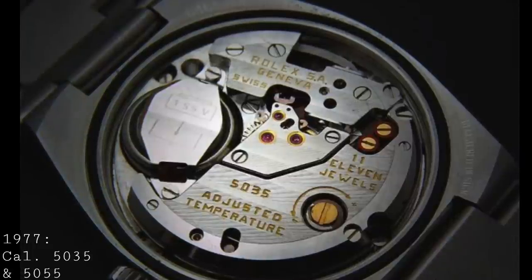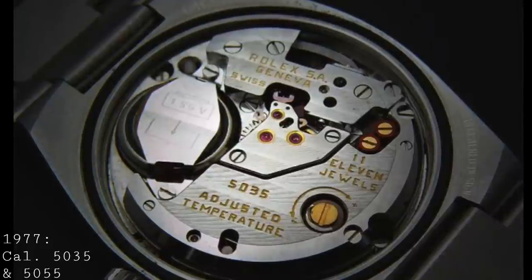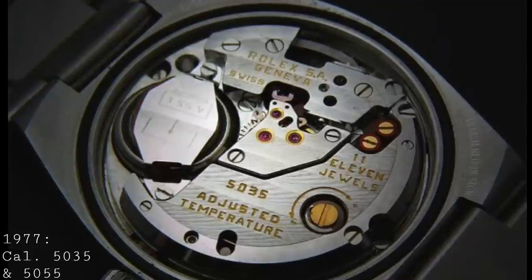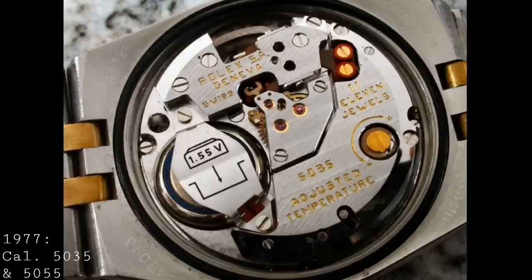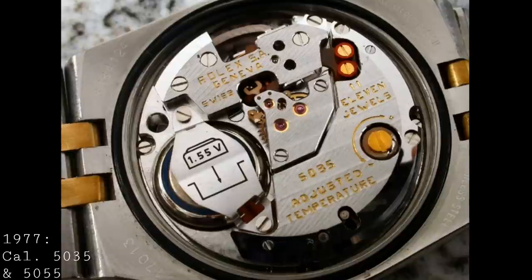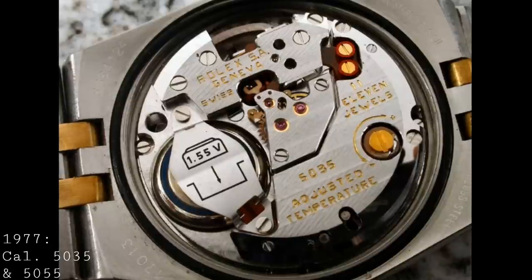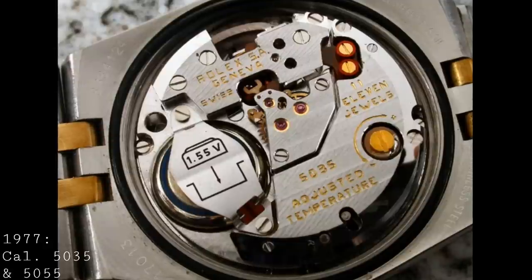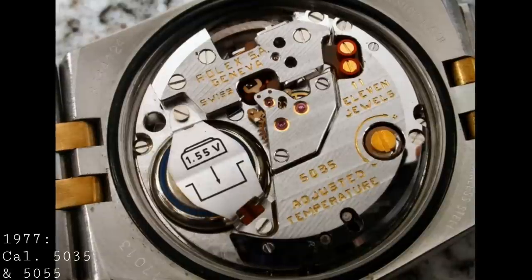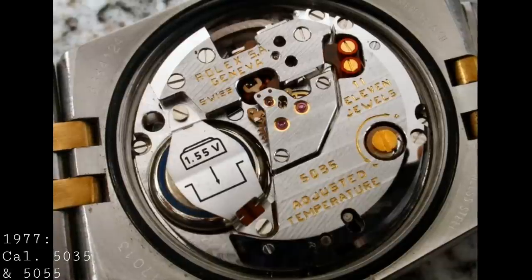One significant development in the early years of production came only a year and a half in, in mid-1978: the movements were changed to feature a tuning fork-shaped quartz crystal, and were now chronometer tested and cosc tested by Rolex themselves to achieve greater accuracy. Prior to this, the so-called mark-one movements didn't feature these two additions and as a result weren't chronometers as stated on the dials. What's immediately striking about this movement is its decoration — throughout, it has neat Geneva stripes and beautiful quality finishing, uncharacteristic for a quartz movement of this era where many early electric movements featured exposed wiring.